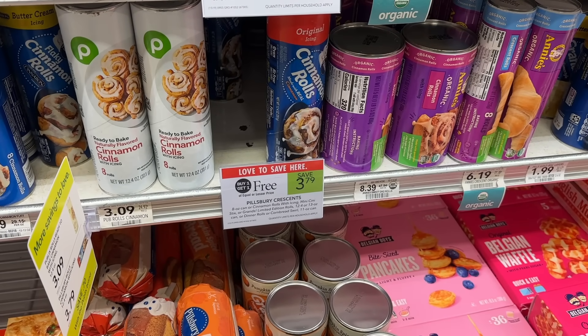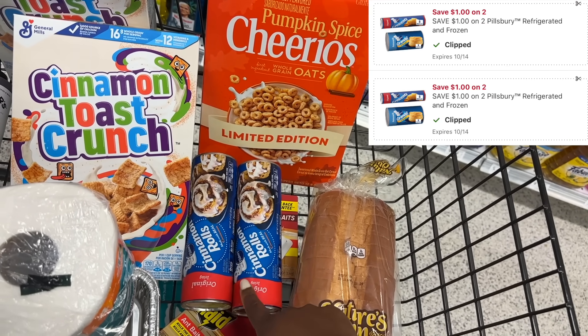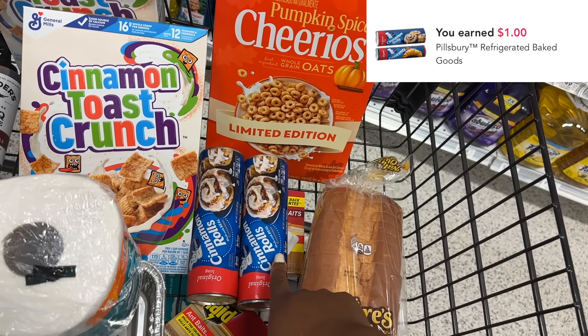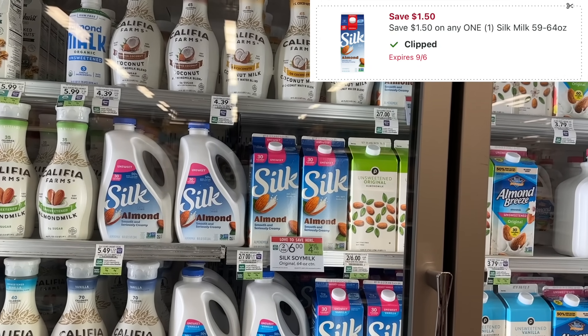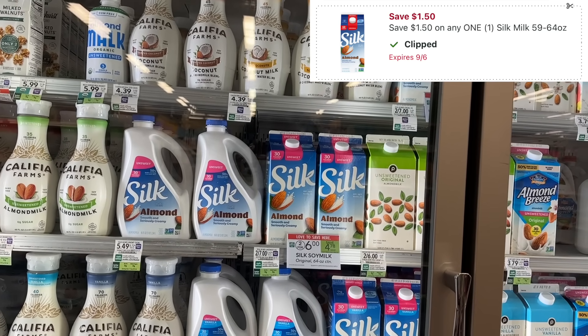The Pillsbury select products are buy one get one this week and we have a dollar off two digital coupon. I'm going to pick up two of them for $3.79 BOGO, minus that coupon it'll be $2.79 at the register. Then I'll get back another dollar from Ibotta, making my final cost $1.79, or about $0.89 each. The Silk Almond Milk is on sale two for $6, so $3 each. We have a $1.50 digital coupon that makes one just $1.50.